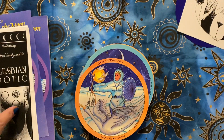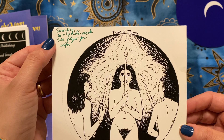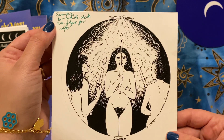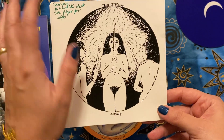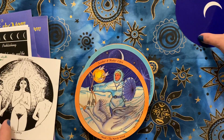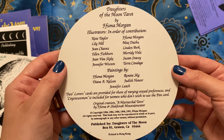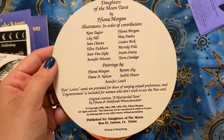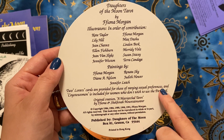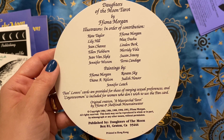I kept everything — she wrote something here: 'sample of the black and white deck, see flyer for info.' So they had a black and white deck that you could actually color yourself, gorgeous. And here are the illustrators — the people who worked on it — and yes, two lovers cards for various sexual preferences. That's fantastic.